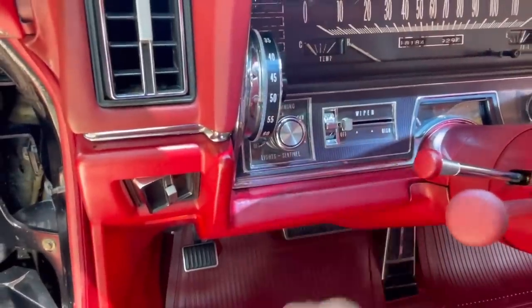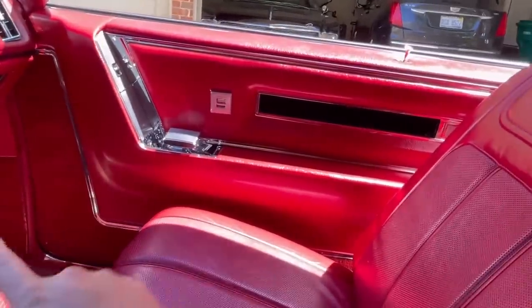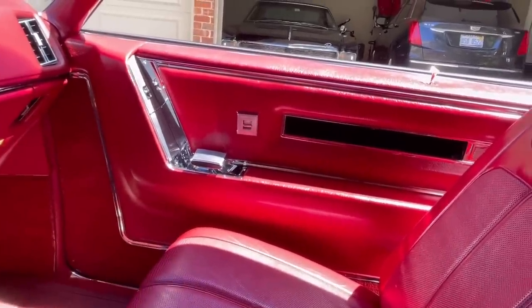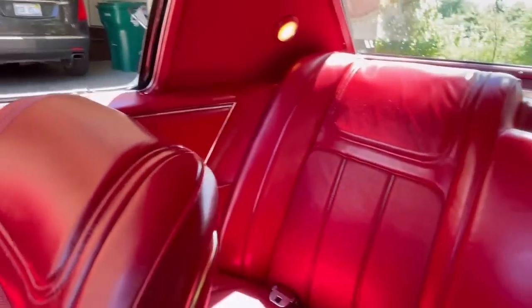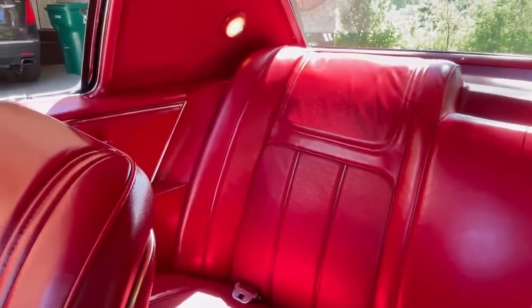It does have three-speed wipers, not just two. This interior just looks so rich in red — look at the carpeting going all the way up the door panel as opposed to just the lower kick panel. Beautiful perforated leather seats. They had a standard houndstooth interior in these cars that was also super cool, but it doesn't get much better than red leather.